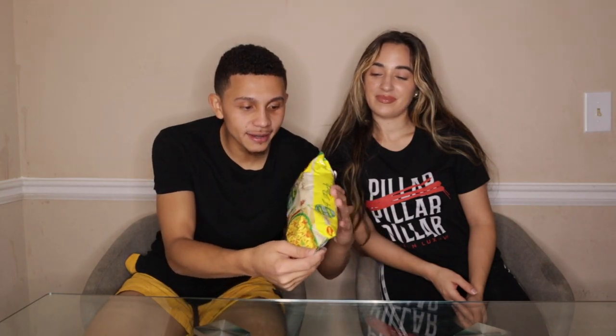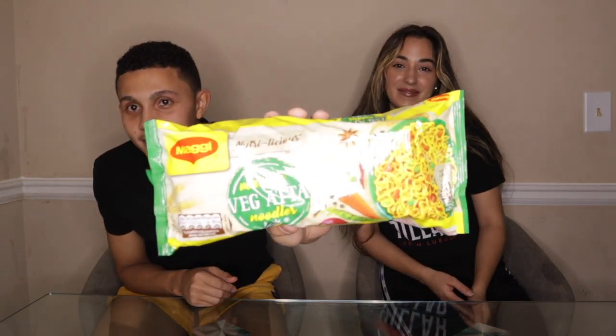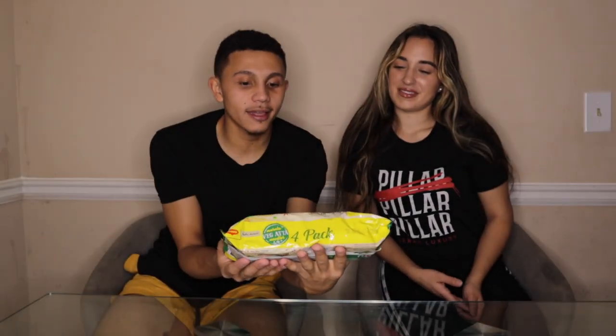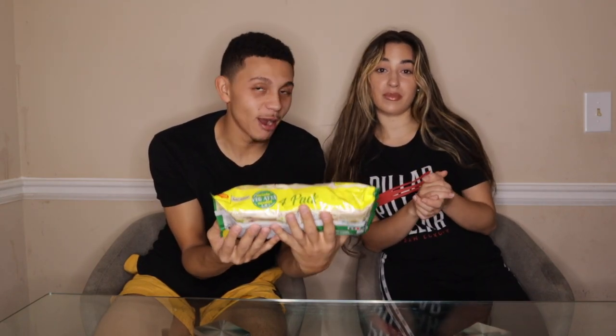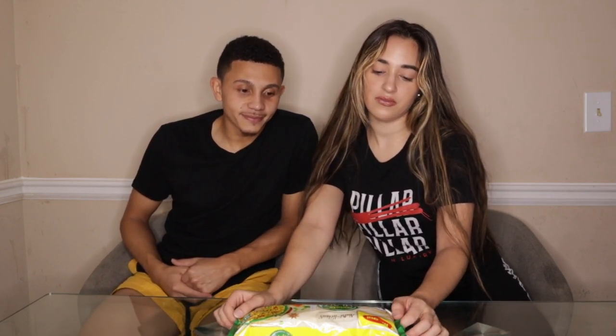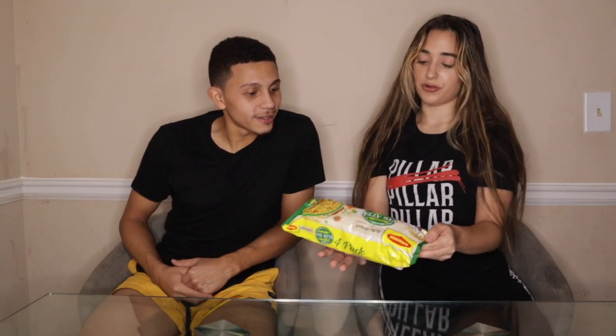So guys, this is the famous Indian Maggie — look at this. What does it look like to y'all? To me, this looks just like an Indian version of American ramen noodles. A lot of people had commented on one of our videos to try this and we had no idea what it was going to be like. We went to one of our local Indian grocery stores and we were like, wow, this is like ramen noodles. He actually found the flavor called masala vegata noodles.